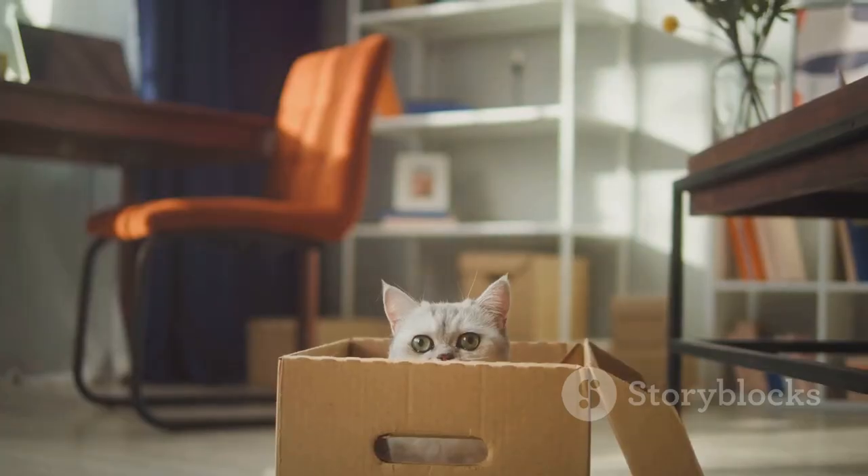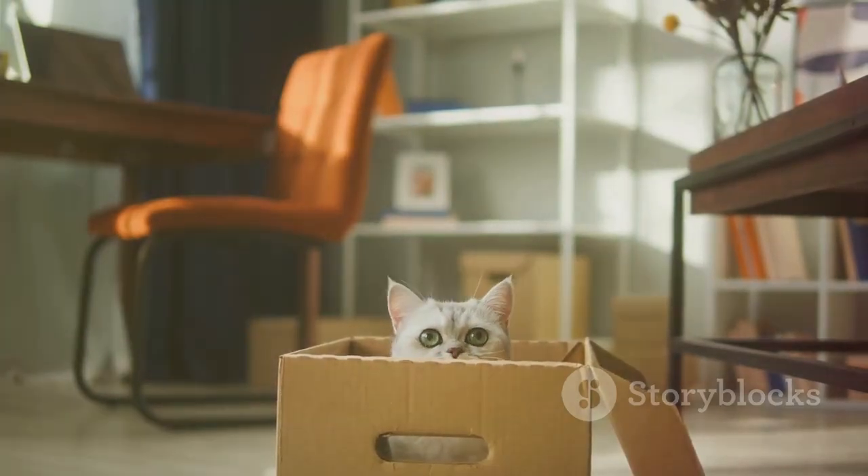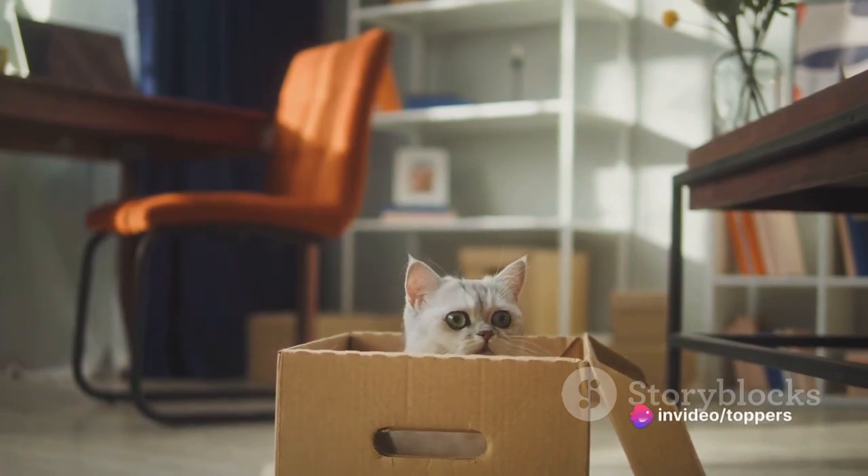Fourth, we present World's Best Cat Litter. Boasting corn-based biodegradability, it's a win for your cat and mother nature.